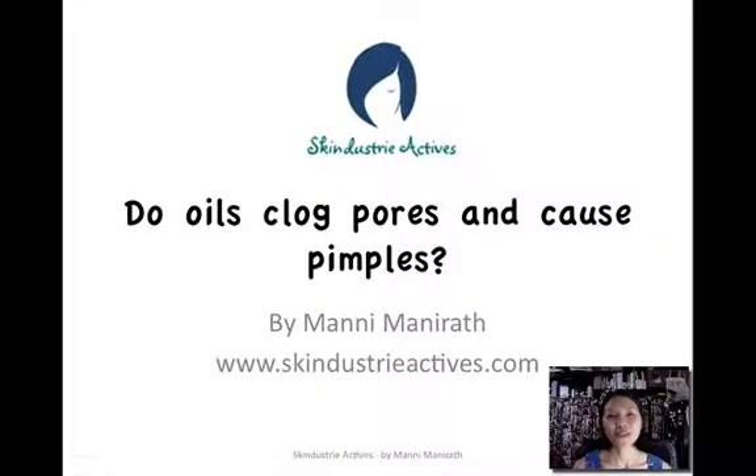Hey everybody, Manny Manarath here, founder of Skindustry Actives, where we're here to teach you about the power of plant-based skin care and how you can use plant-based ingredients to help you achieve happy, healthy, glowing skin.